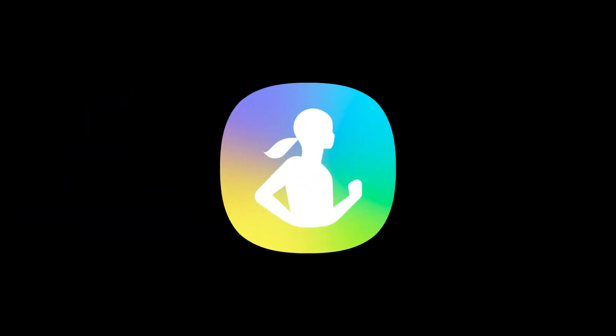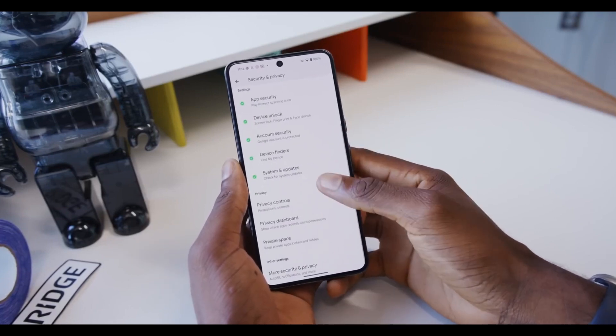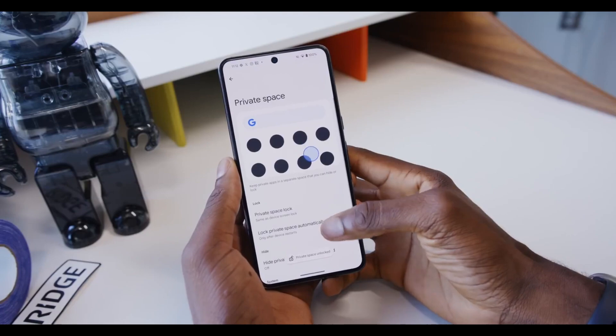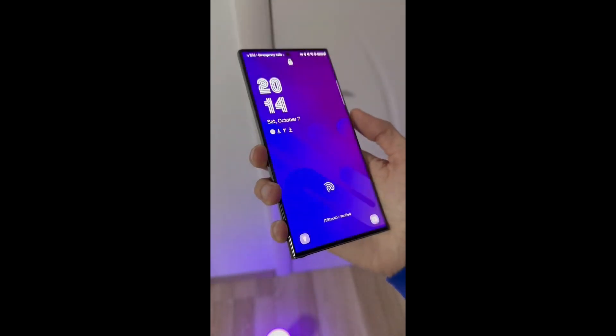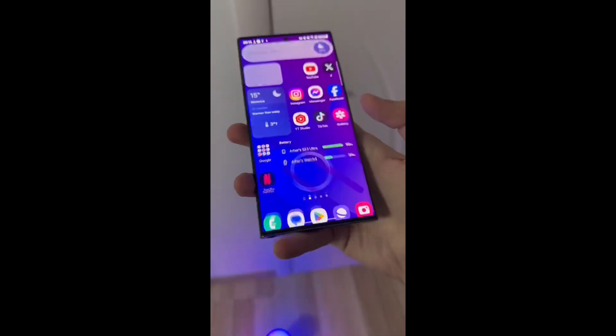Samsung has also rolled out significant updates to core apps like Samsung Health, Health Monitor, and SmartThings. Each brings enriched performance, refined interfaces, and improved tracking features, enhancing users' health and smart home experiences. These thoughtful updates are a reminder of Samsung's dedication to delivering a connected, seamless lifestyle that keeps pace with the user's evolving needs.